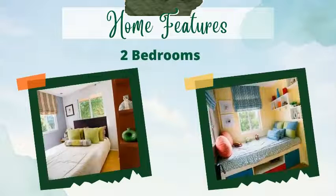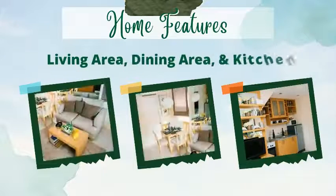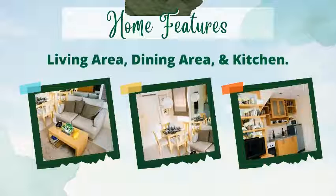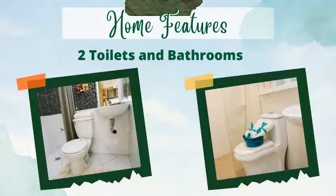It has two bedrooms, a living area, dining area, and kitchen. It also has two toilets and bathrooms.